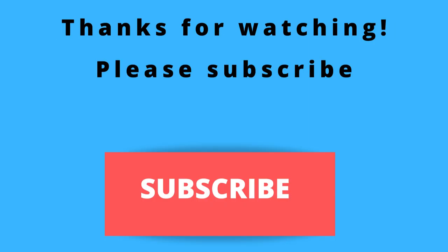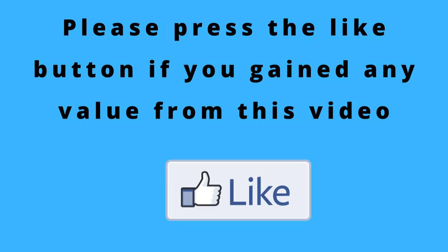Thanks for watching, thanks for listening. Please remember to subscribe to my channel if you haven't done so already, because I've been putting out more content like this — more ways for you to make money — and I wouldn't want you to miss out on any of those videos. Please remember to subscribe, just press that subscribe button below this video. And also, if you gain any value from this video, can you please do me a big favor and press that like button?